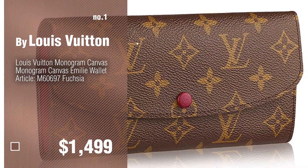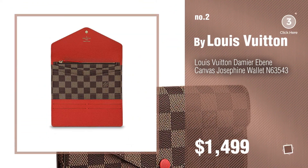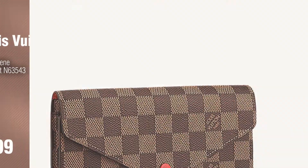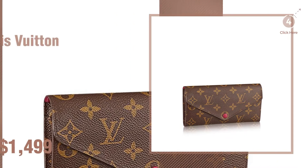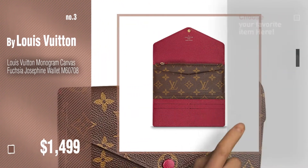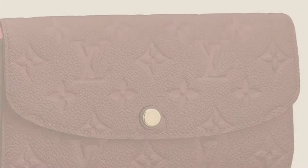Number two: another great product by Louis Vuitton. Number three: click the info circle for more info and deals — just click here and get yours. Number four.